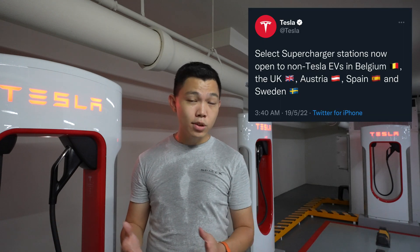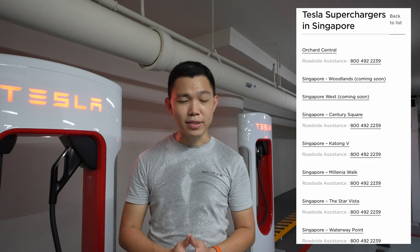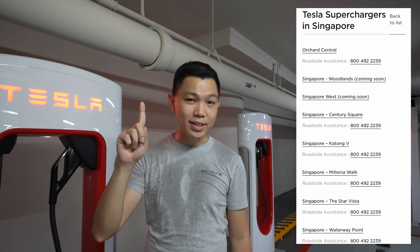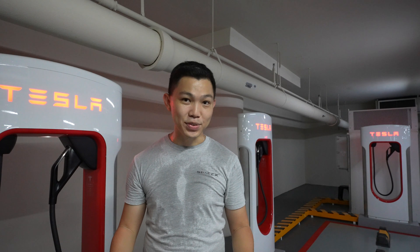Tesla is also opening chargers to more non-Tesla EVs in other countries as a pilot. On top of the 6 supercharger stations on Tesla Singapore's website, two more are coming soon — one in the north in Woodlands, and the second one in the west. We will have more Tesla supercharger stations coming up in this country.